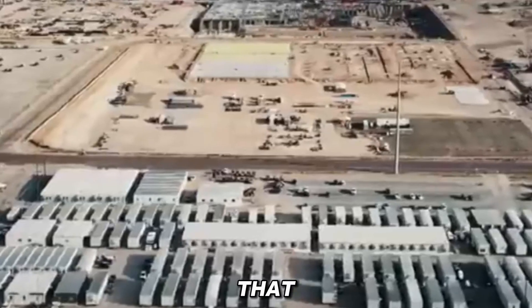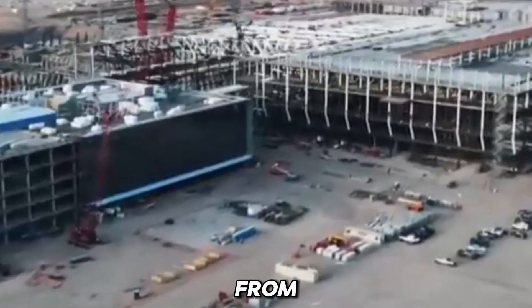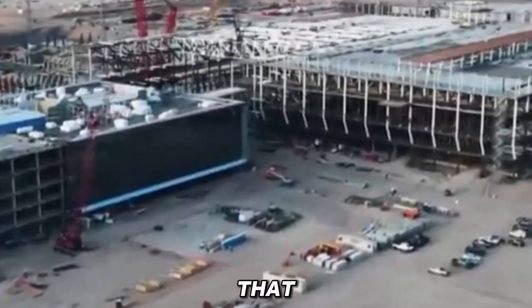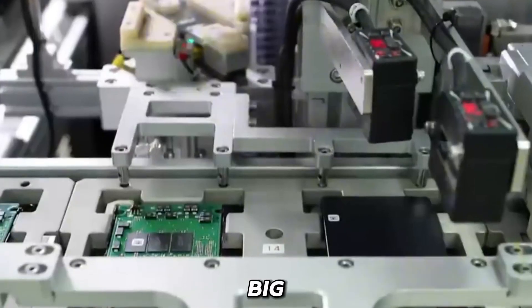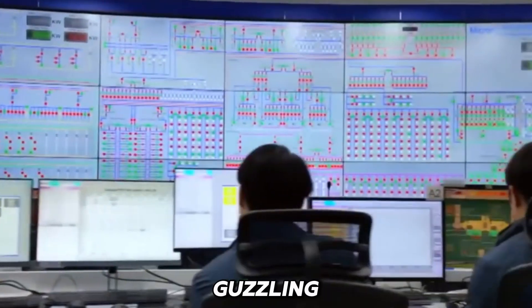History shows that these shifts happen all the time. Just decades ago, we moved from vacuum tubes to silicon transistors, which changed the whole world. Before that, germanium was tried, but silicon ultimately won. Now, bismuth chips might be the next big thing, especially for AI that needs massive speed without all the power guzzling.